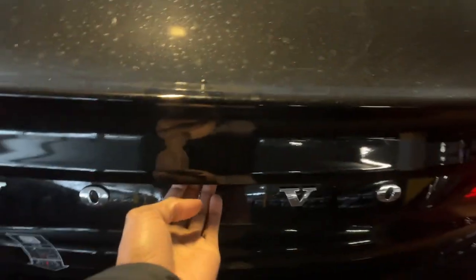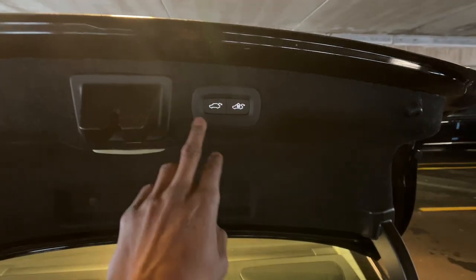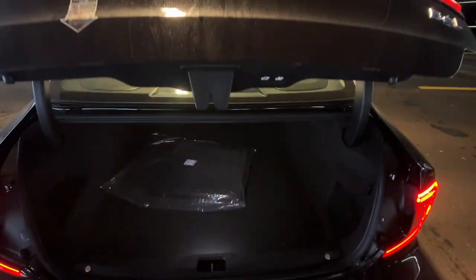Invigorating performance meets stunning style in this S90. See for yourself when you take it out for a test drive. Our professional staff looks forward to giving you a great experience.